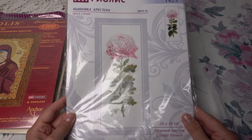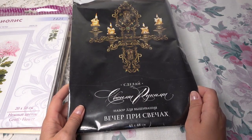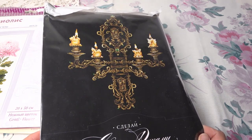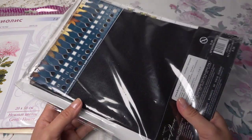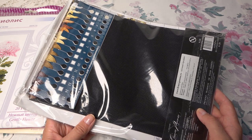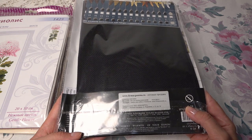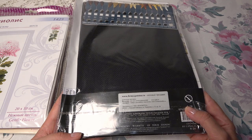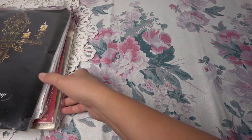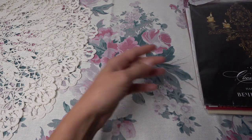И ещё один набор — «Сделай своими руками», «Вечер при свечах». Вот такой дизайн. У меня есть из этой серии сова, поэтому когда-нибудь смогу сделать что-то интересное из этой пары. Ниточки — мулине, аида 14 каунта, чёрный цвет. Внутри схема — мулине 19 цветов, цветная символьная схема, инструкция по вышивке, органайзер, игла.